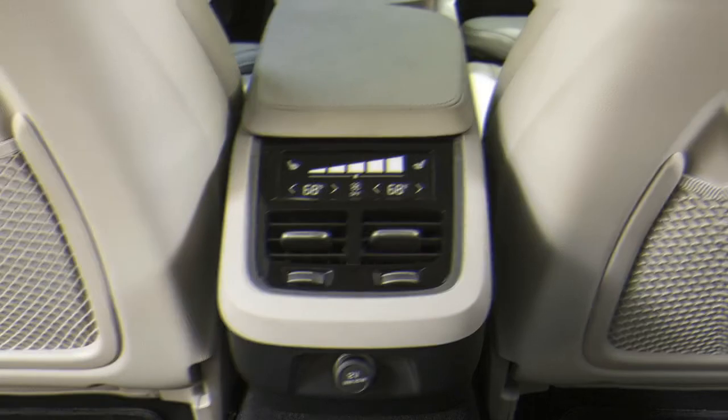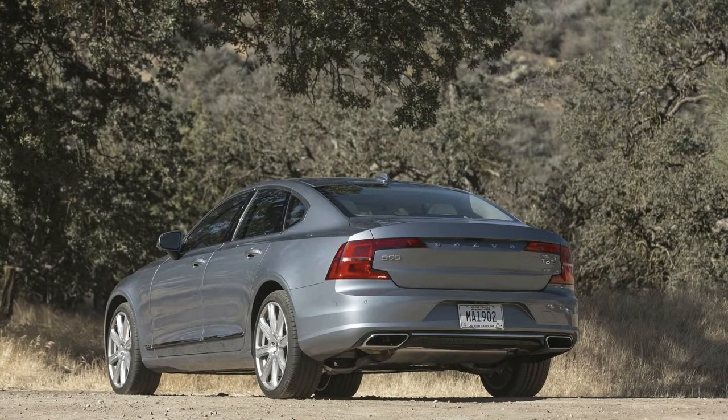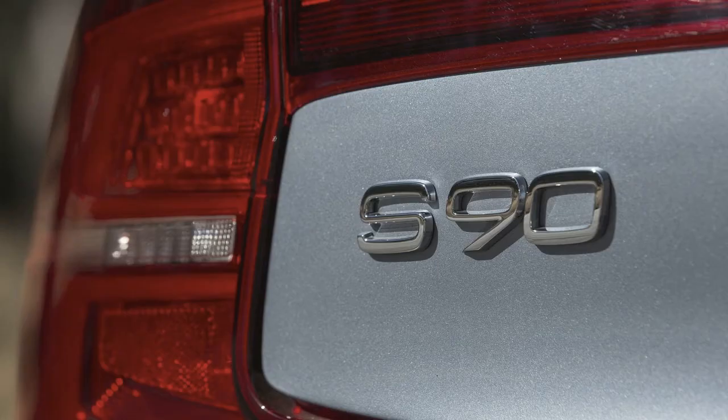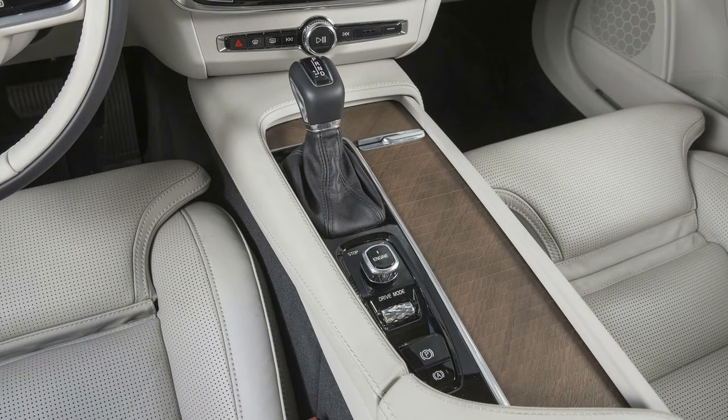The T6 comes standard with AWD and sports a 2.0-liter turbocharged and supercharged inline-4 that produces 316 horsepower and 295 lb-ft of torque, rated at 20/31 mpg. The range-topping T8 plug-in hybrid AWD model pairs that engine with an electric motor for a total system output of 400 horsepower and 472 lb-ft of torque.